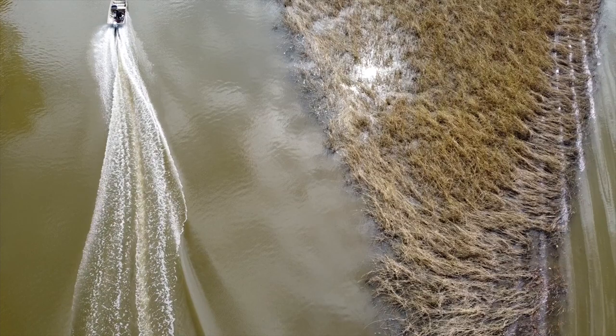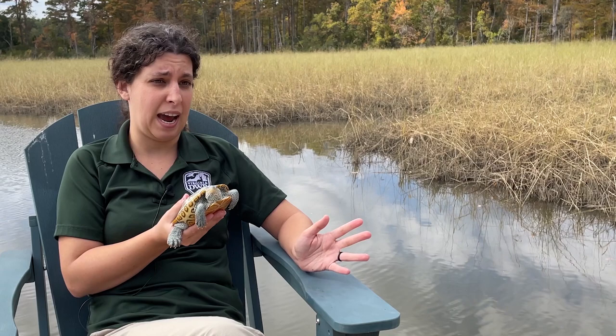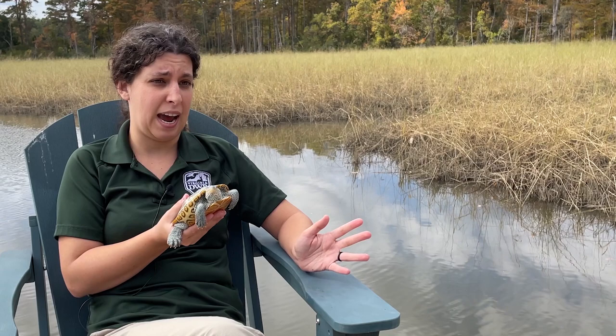In Virginia, diamondback terrapins are a Tier 2 Species of Greatest Conservation Need. That basically means they are desperately in need of some type of conservation or management action, or their populations are going to continue declining and possibly even go extinct in the near future.